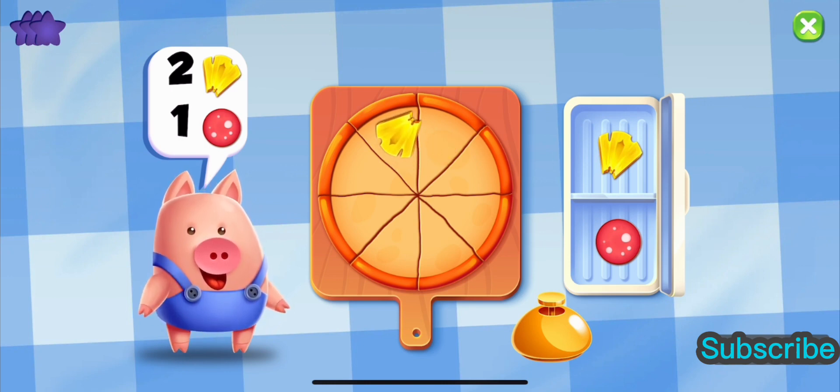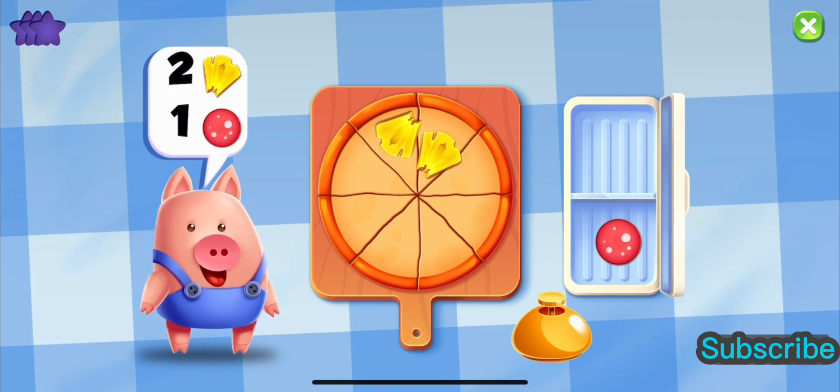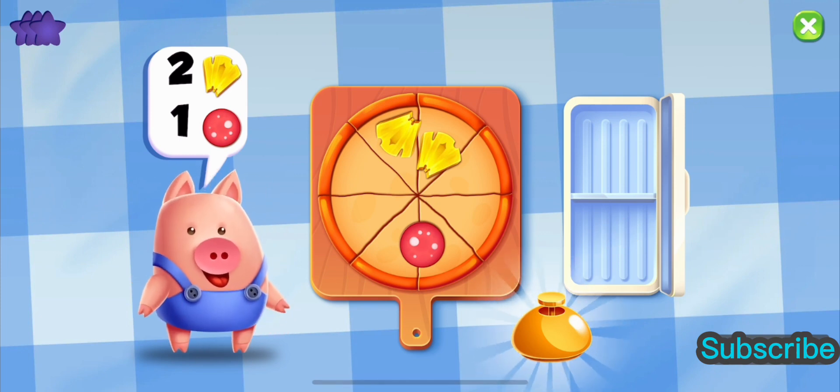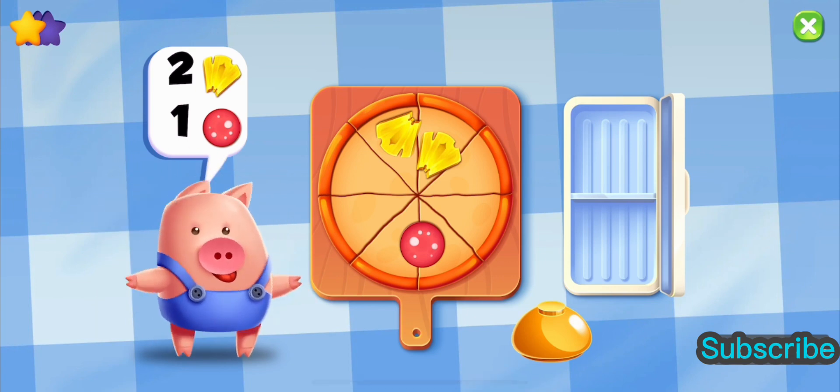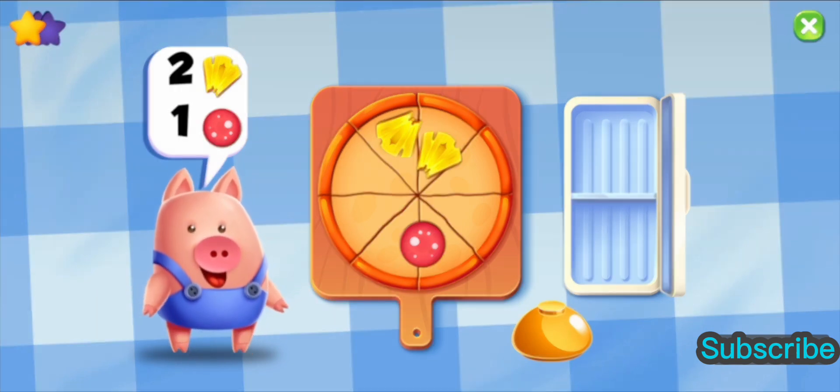One, two, one. Wow! Great! That is one delicious pizza. One, two, one.